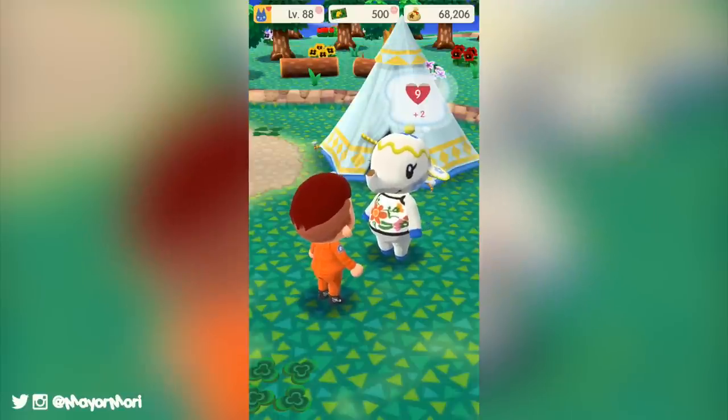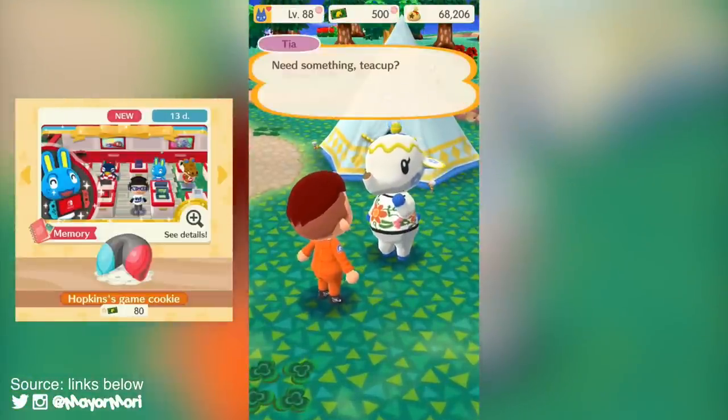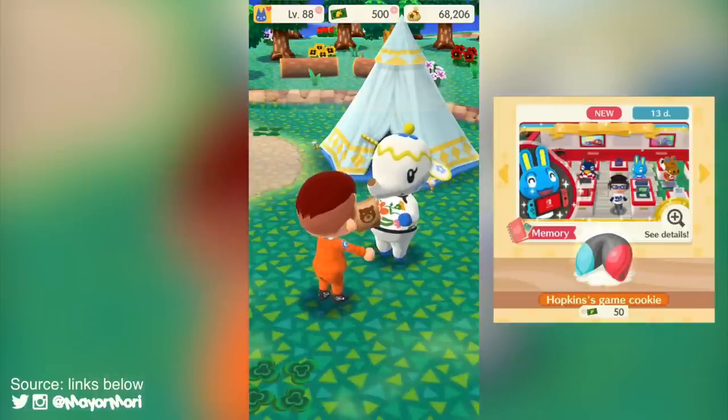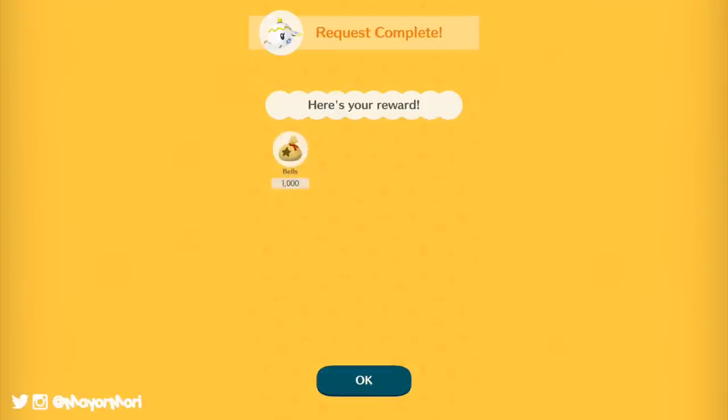Originally it was uncovered that these game cookies would be available for 80 leaf tickets each, but Nintendo pushed out a tiny update to adjust this. A data mine confirmed the price has been altered back to only 50 leaf tickets each, which is a relief.